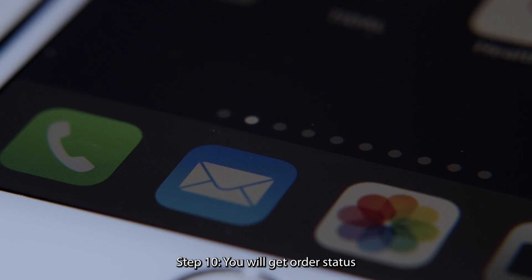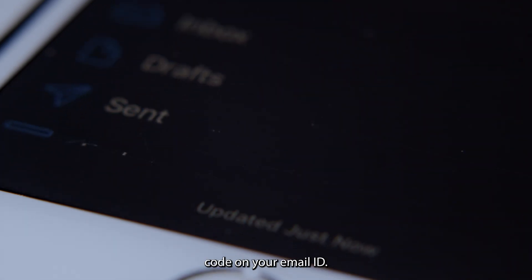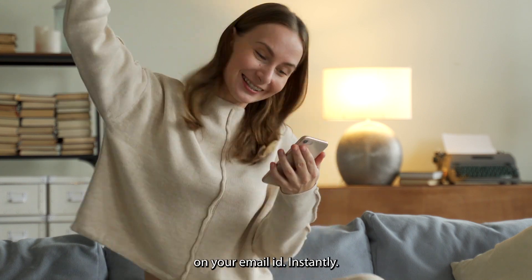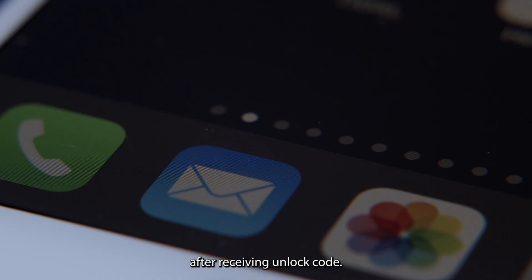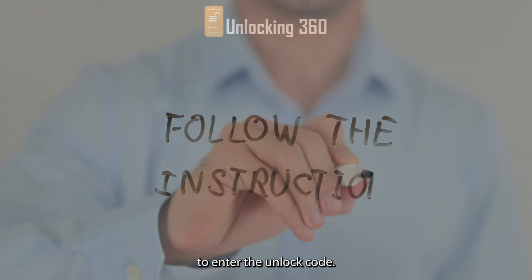Step 9: click on the Submit button. Step 10: you will get an order status notification on your email ID. Once the code is generated, the unlocking360.com support team will send your unlock code to your email ID. If the free unlock code is not available for your device, you will have to pay for the unlock code.